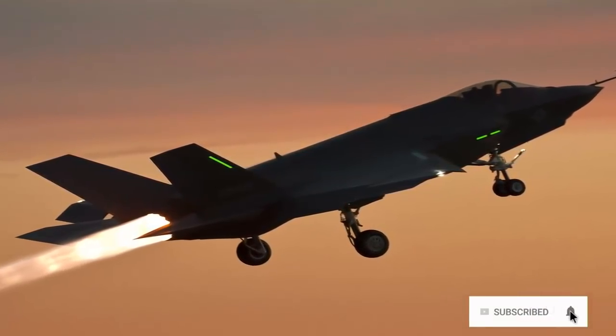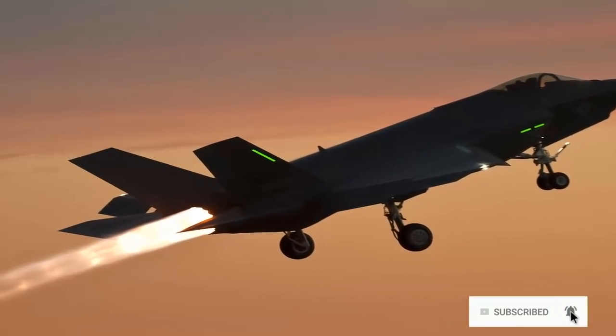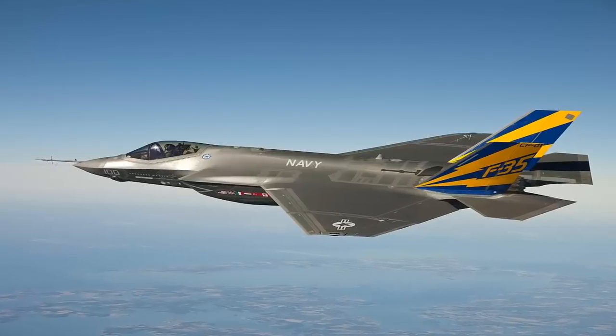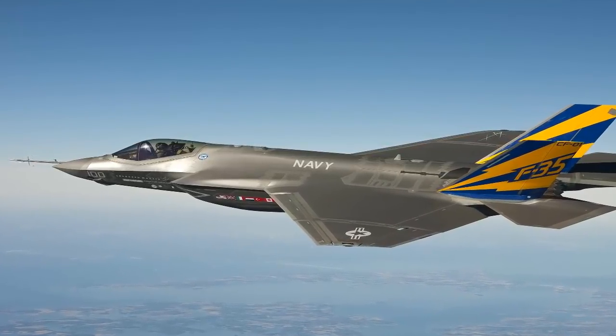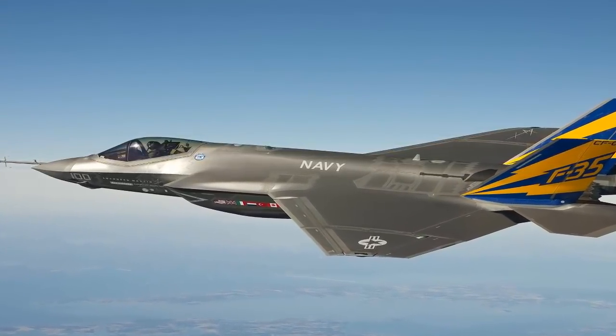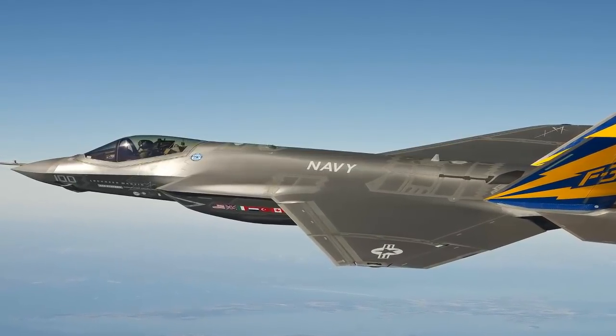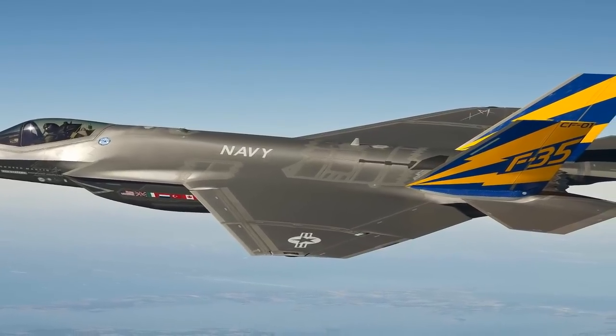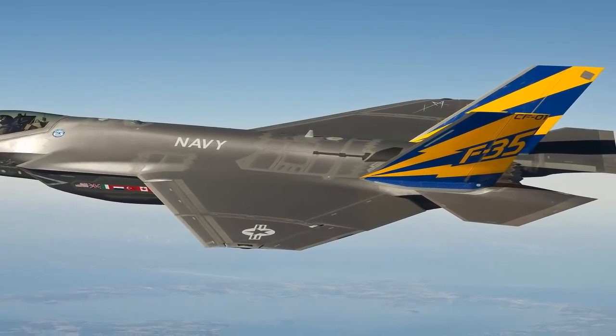produced, and supported by an international team of leading aerospace companies. As the prime contractor, Lockheed Martin continues its 100-year history of aircraft research and design with the Lightning II. Principal partners Northrop Grumman and BAE Systems build the center and aft fuselages, respectively.